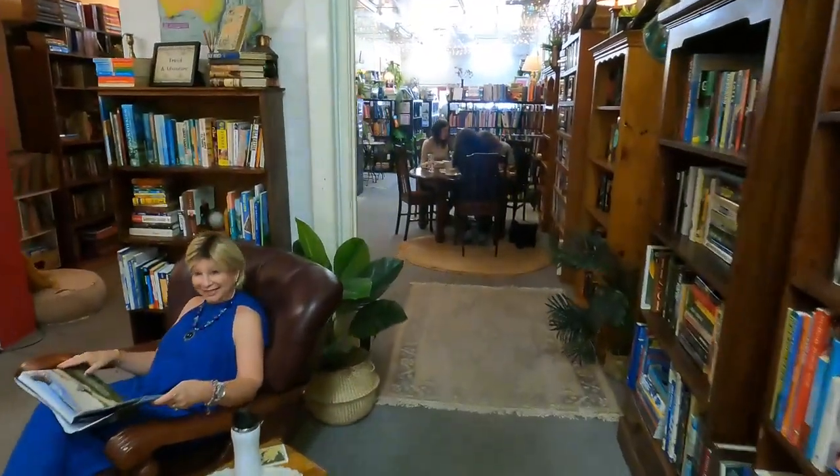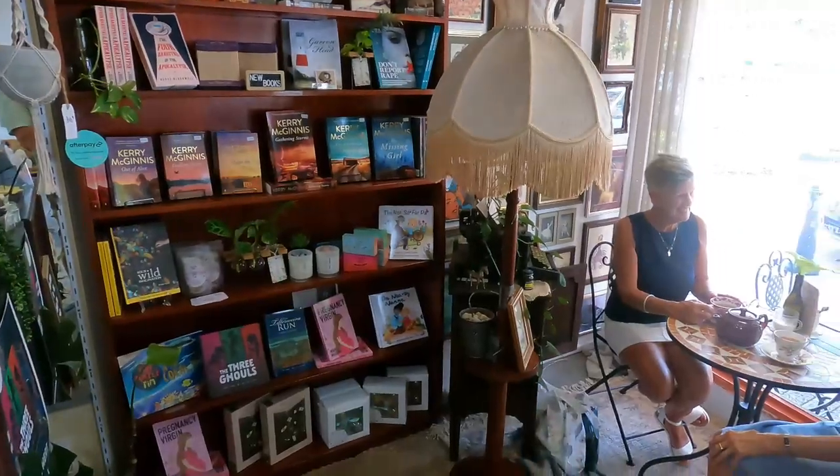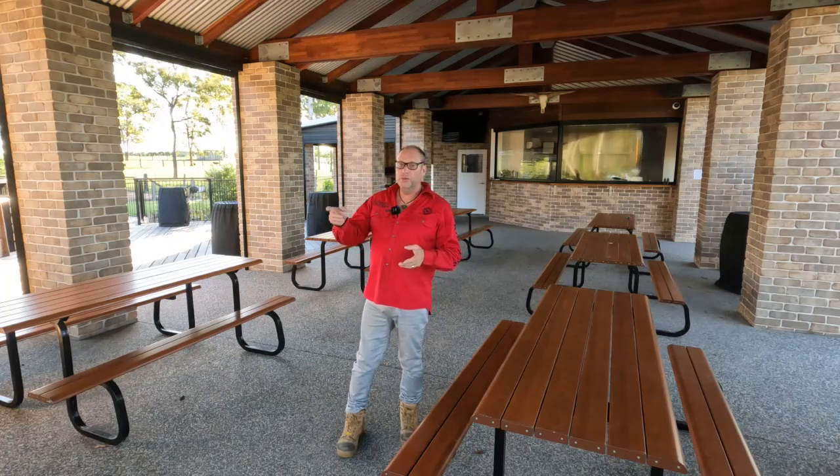Welcome to the Food Boutique in Bundaberg, located at 55 in the main street CBD. It's a secondhand bookshop that also stocks books from local authors and features an art gallery with rotating local artists every six weeks. They also sell vinyl records — likely the only spot in town doing so — and there's a cafe serving great coffee, tea, and scones. Regular events include art exhibition opening nights, Friday night specials, poetry nights, and book launches.